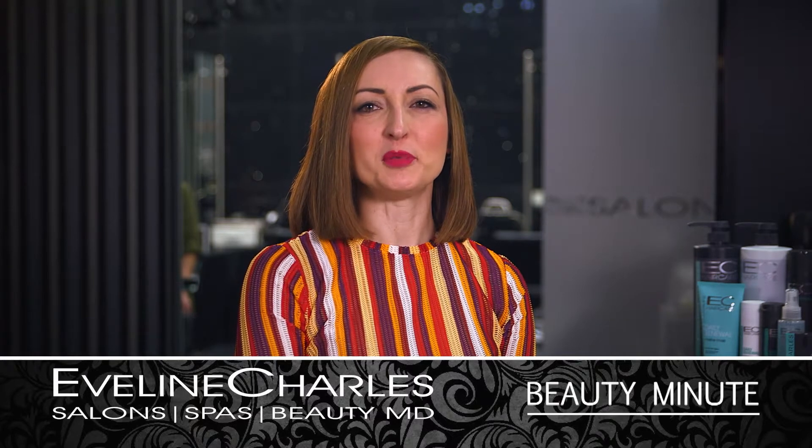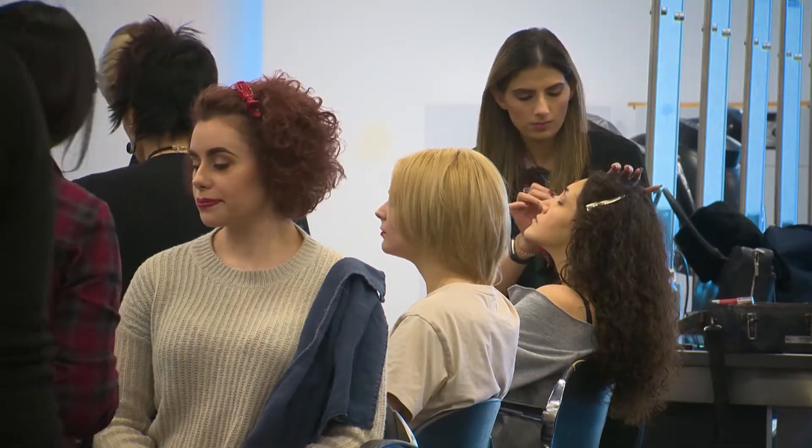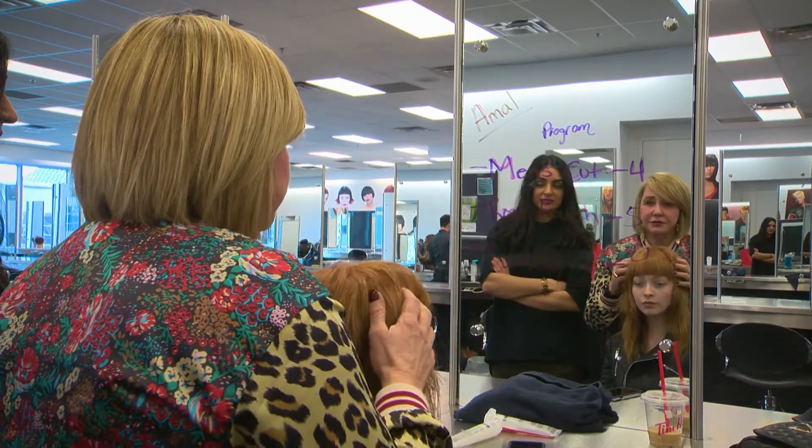Hi, I'm Lina with your Evelyn Charles Beauty Minute. Modern shag haircuts bring your look forward this spring season. The shag is stylish at any length. Stand out from the crowd with a short shag haircut. Women look feminine with texture and softness around the perimeter of the face.